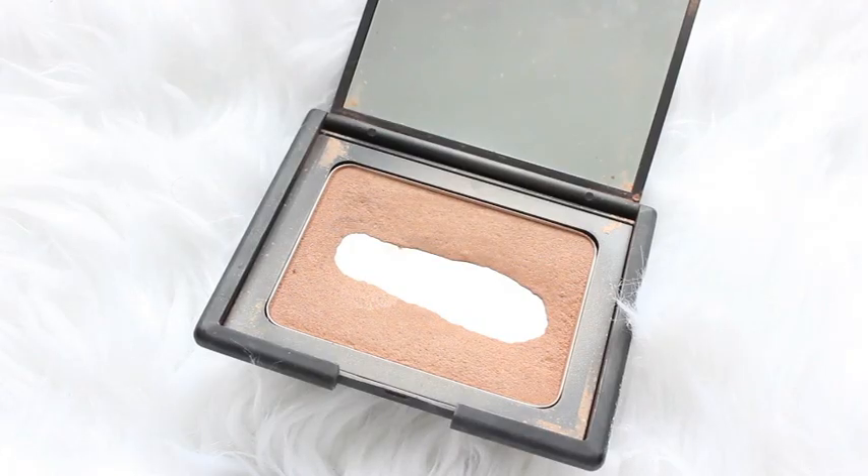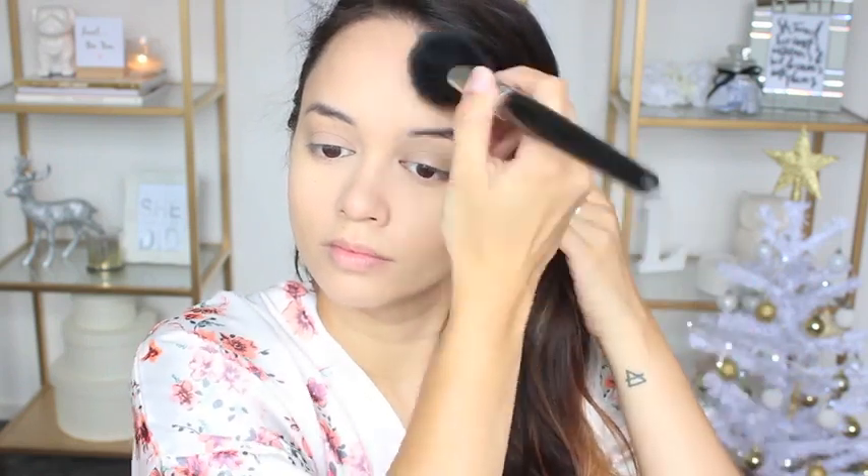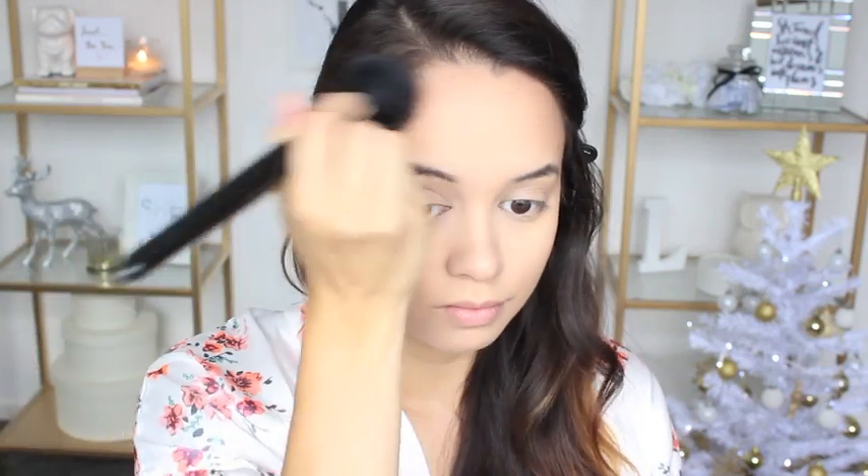Victoria's Secret models are well known for having beautiful bronzed glowing skin, so I'm taking the NARS bronzer in Casino and applying that to my cheekbones, along my hairline, as well as my jawline. I'm also going to take that same bronzer and slightly contour my nose with it.